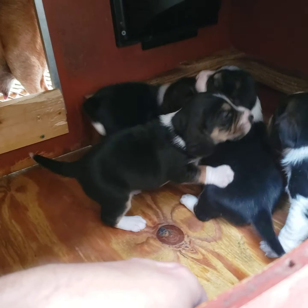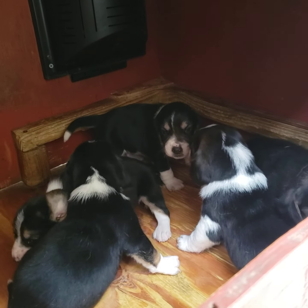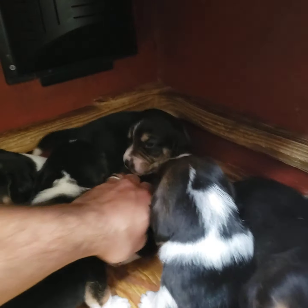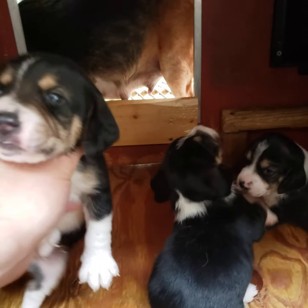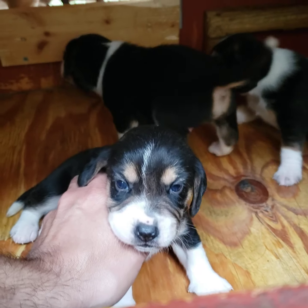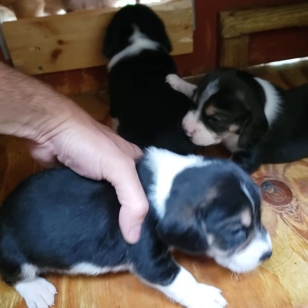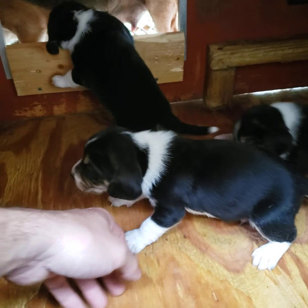And next we'll find Remington Clark's puppy. Remington Clark, this is your little male — he is right here. He's got the half-white muzzle. He also has a white ring neck. Remington Clark, this one is yours.